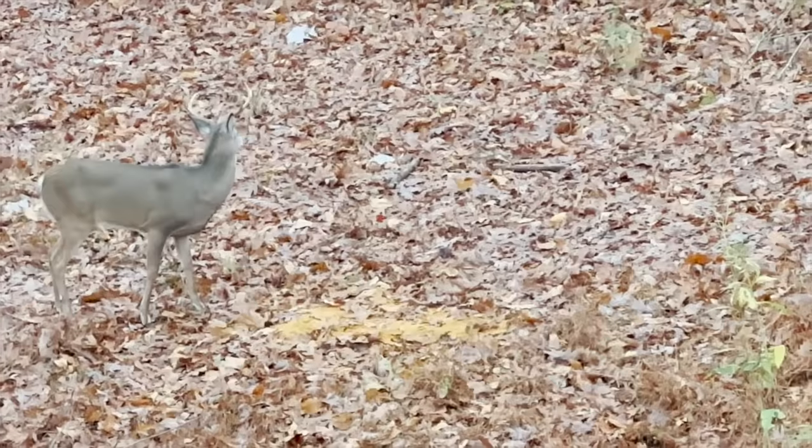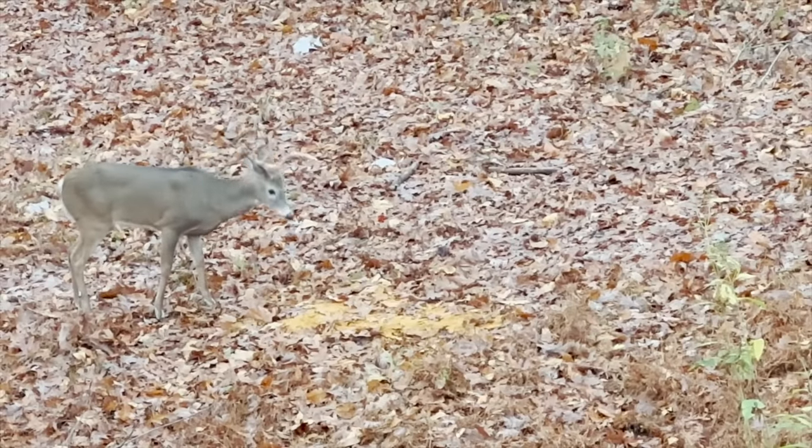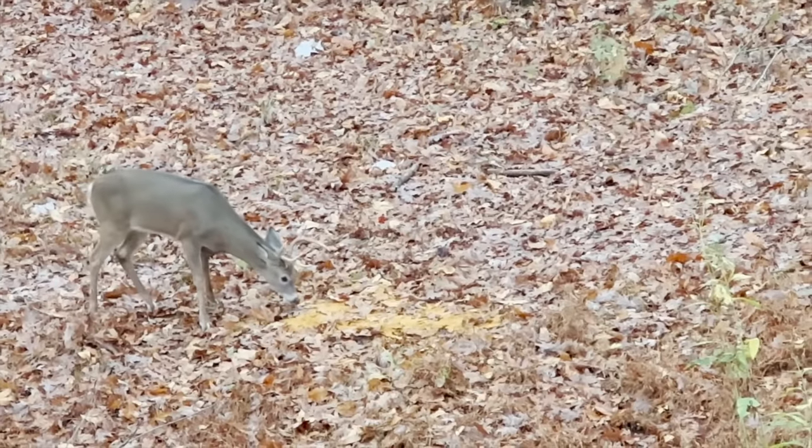Click over here if you want to see a Canadian go deer hunting for the first time, or right over here for when we shot super long range and actually hit the targets.